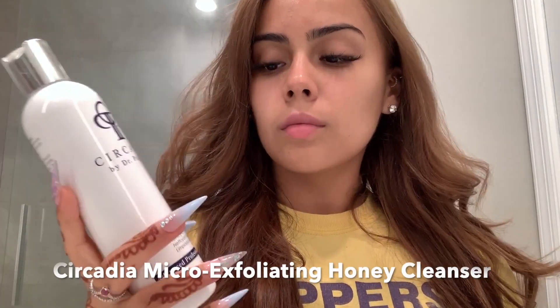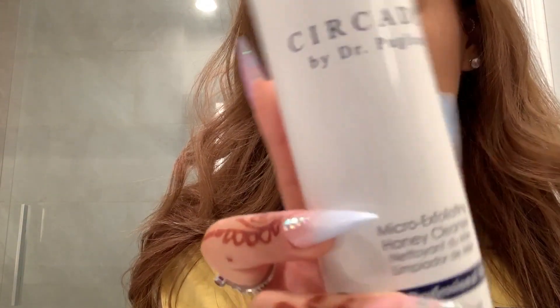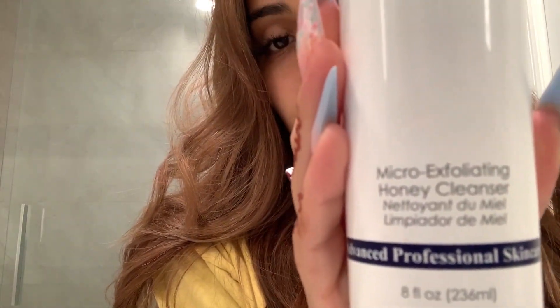Step number one for Day Two is my Circadia Micro Exfoliating Honey Cleanser. The only problem with this is that you can only get it at certain spots, but I absolutely love this and I would so recommend it for exfoliating.